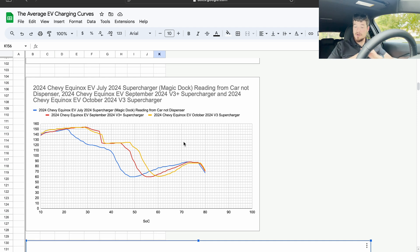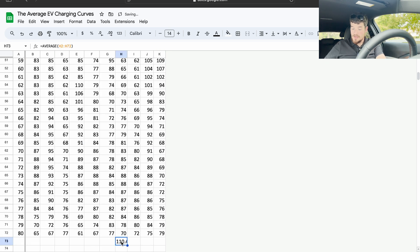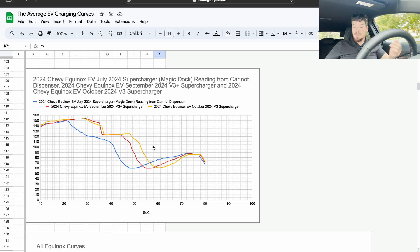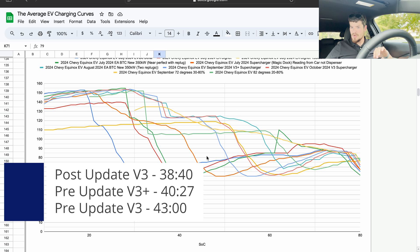Looking at all my Supercharger sessions, this session on the V3 Supercharger versus the V3 Plus actually outperforms a little bit for the most part. When we compare the charge speed averages: the V3 Plus was a charge speed average of 110 kilowatts, and the one I just did after the update was 113 kilowatts — so there was a slight improvement, and we can see that with the charge curves.